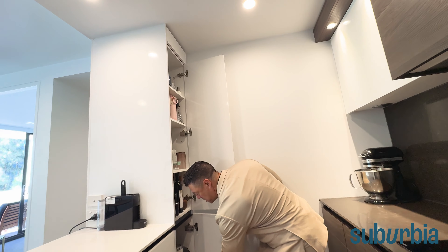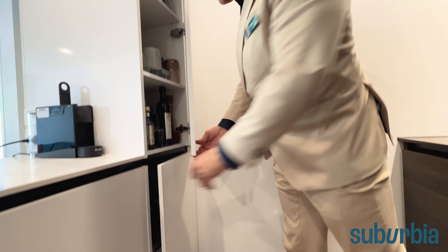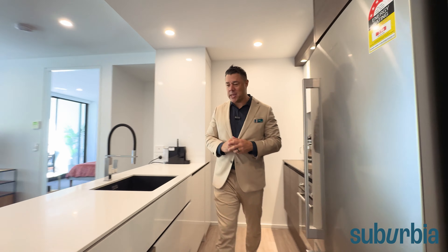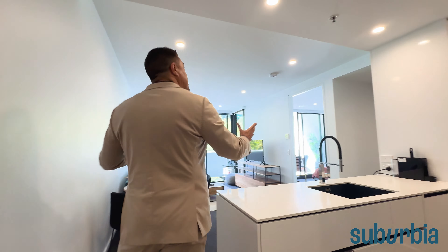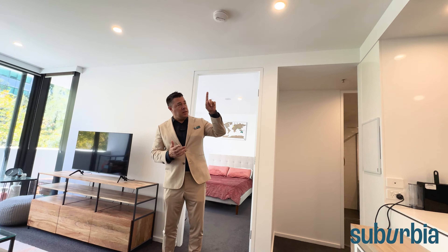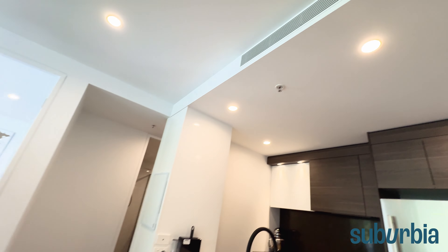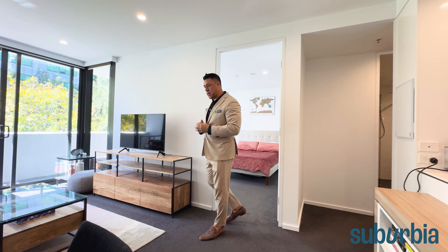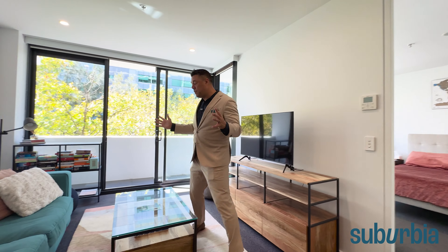Coming over here you'll see a full-length pantry with built-in rubbish bins at the bottom — they've thought of everything. A well-appointed kitchen. To keep you comfortable year-round there are LED downlights keeping it light and bright, and ducted reverse-cycle air conditioning — you can see the vent here and also in the bedroom. The control system is just here.